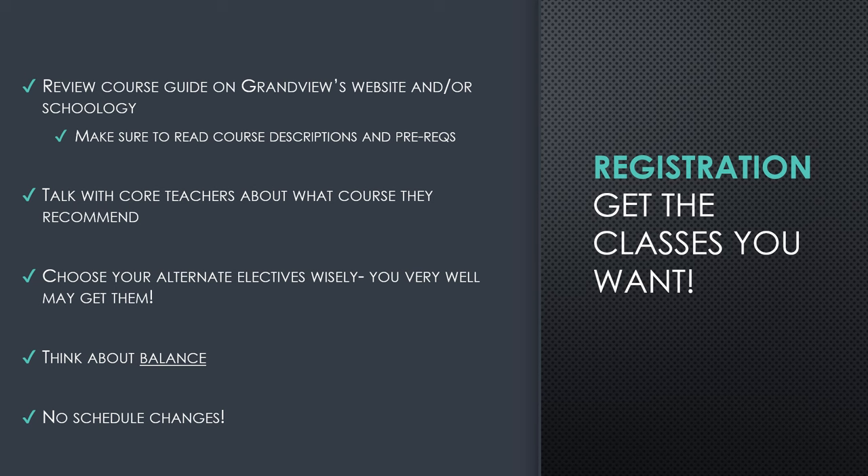Your teachers are a great resource for talking about which courses you should take next year. You'll also be required to choose alternate electives. We always tell students that you very well may get these — we are a large high school and we can't always guarantee that students get their first choice elective. So you will be required to choose three alternate electives, and you'll want to make sure those are courses you are willing to take. Read those course descriptions because you may very well end up with one or more of your alternate elective classes next year. Think about balance: what does your life look like outside of high school, how busy are you, how rigorous a course load are you willing to take, and do you work outside of school? Balance is very important.